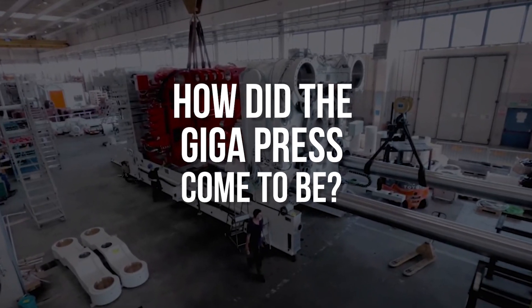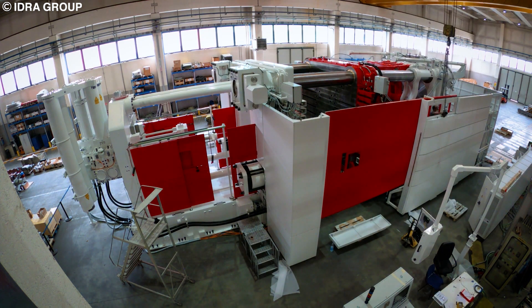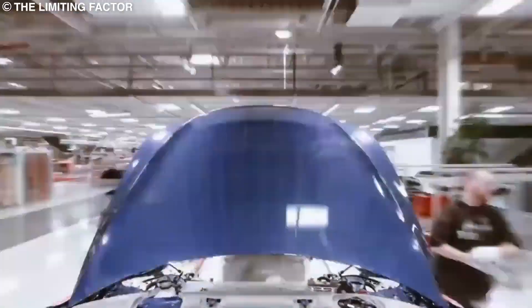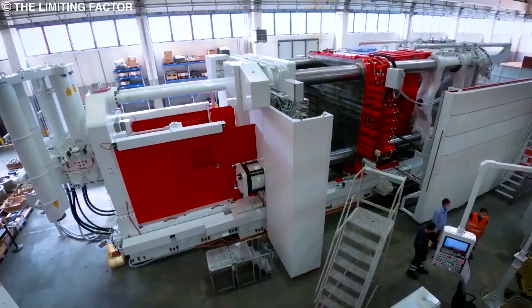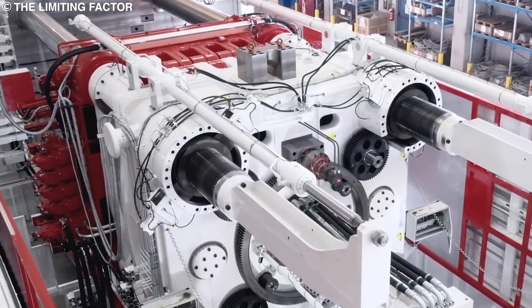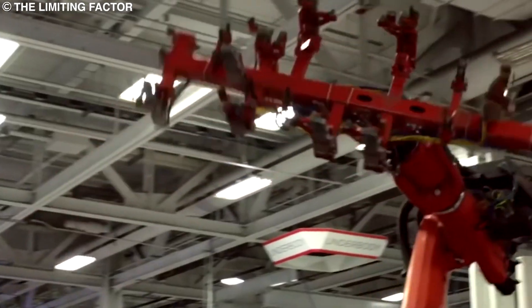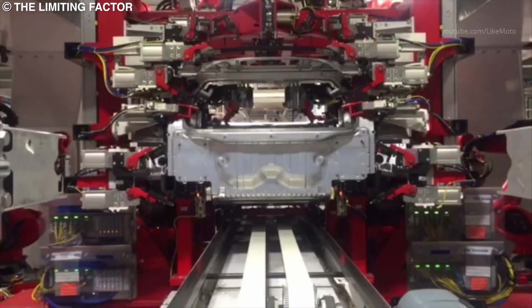How did the gigapress come to be? Diecasting has always been an effective way to mass manufacture, and it has been done for many years in car manufacturing. The only difference is that diecasting was mostly used to make smaller parts which were then assembled together. However, with the gigapress, the idea was to use it to manufacture much larger parts that could be assembled much more efficiently and faster.